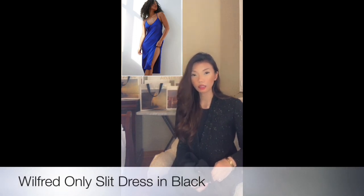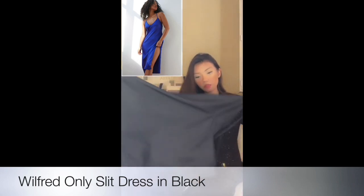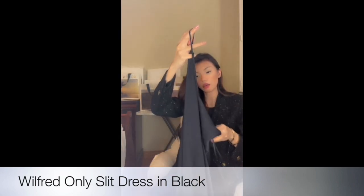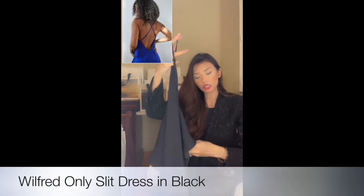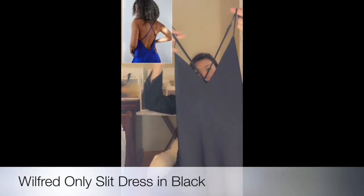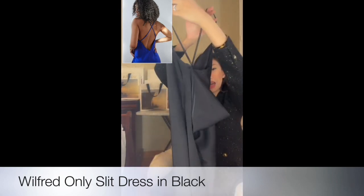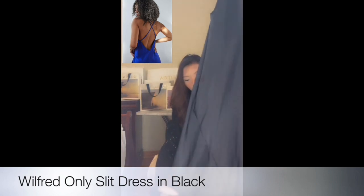Next is a sleeve dress — it's a silk sleeve dress that I wore in the try-on. This is the black sleeve dress. It has a slit on the side, which is really, really beautiful. It has a crisscross at the back and comes with a neckline in silk.